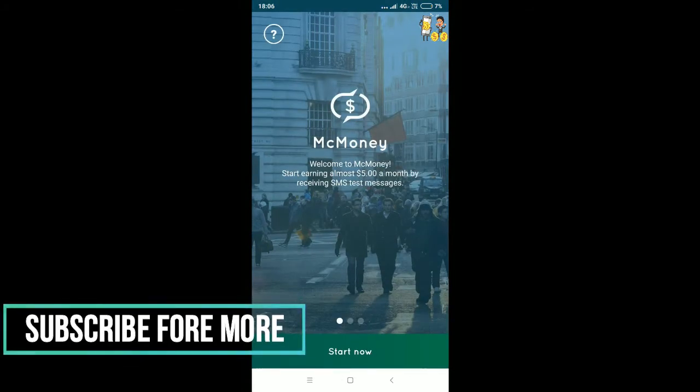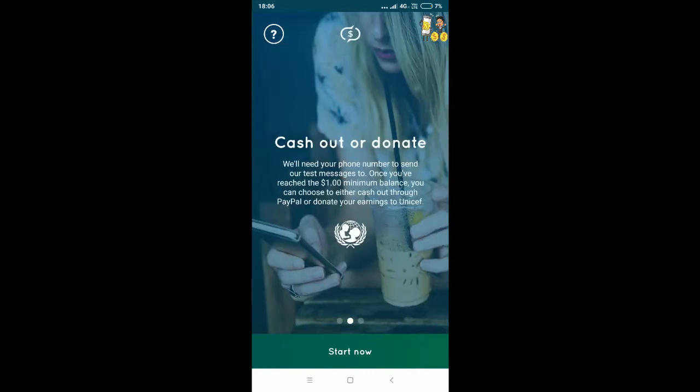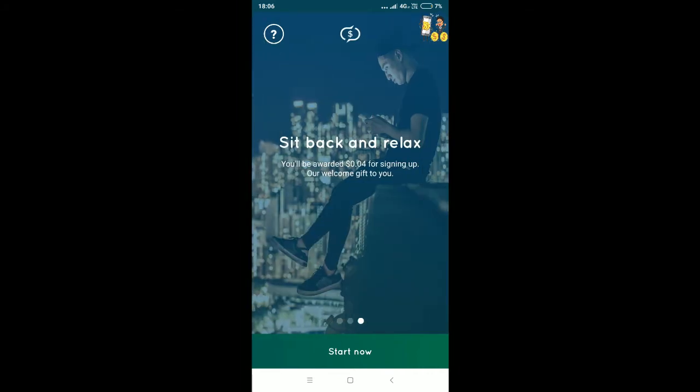Hi guys, welcome back to my channel. Now we are going to see the app called MC Money. It says 'Welcome to MC Money, start earning almost $5 a month for receiving text messages.' Here you can cash out or donate once you reach the $1 minimum, and you can just sit back and relax.